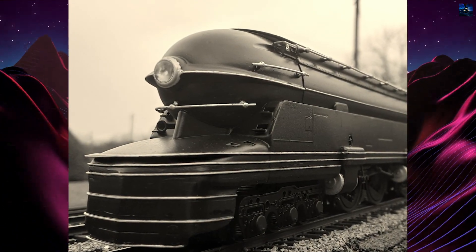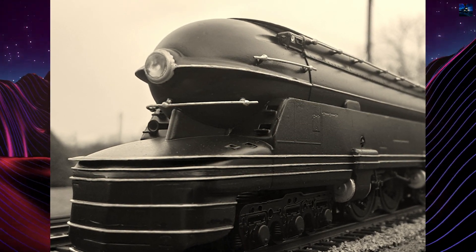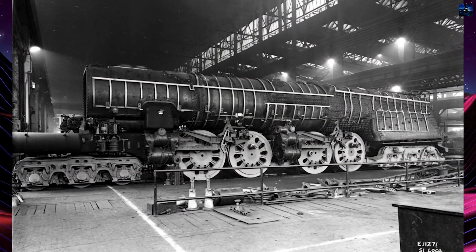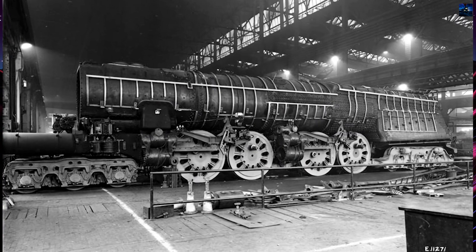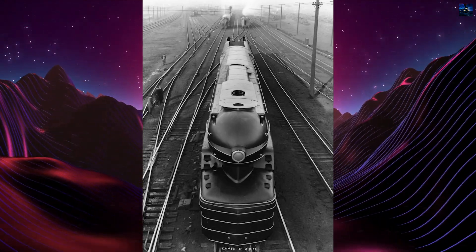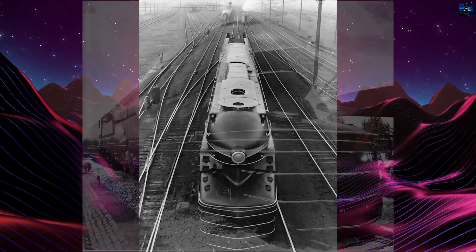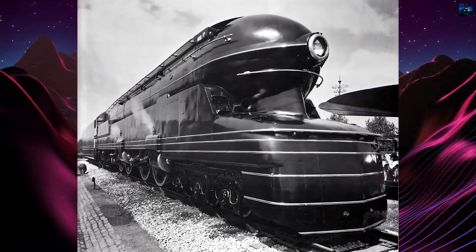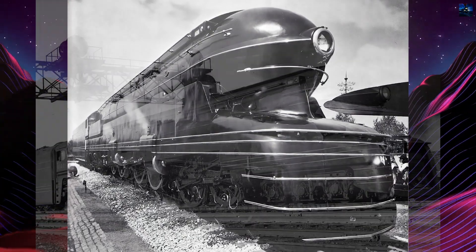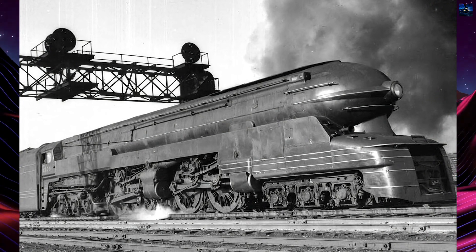The S1 was constructed as a collaborative effort between the Pennsylvania Railroad, Baldwin Locomotive Works, Lima Locomotive Works, and the American Locomotive Company. It was intended to replace the aging K4s locomotive and match the performance of the GG1 electric locomotive. The S1 was 140 feet 2 inches long, with a cast steel locomotive bed plate that was the largest single-piece casting ever made for a locomotive. Its boiler was also the largest built by the Pennsylvania Railroad, and six-wheel leading and trailing trucks were added to support its weight.